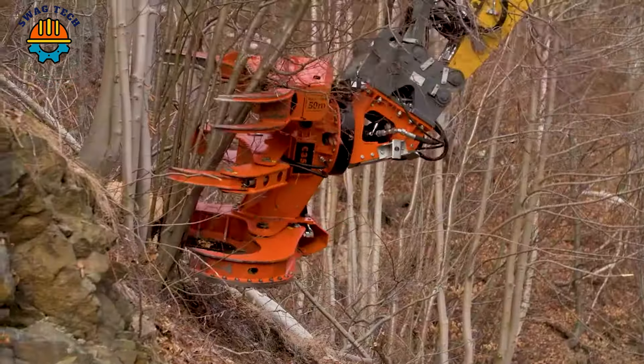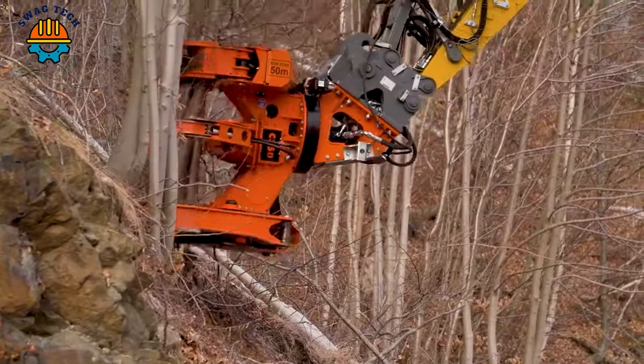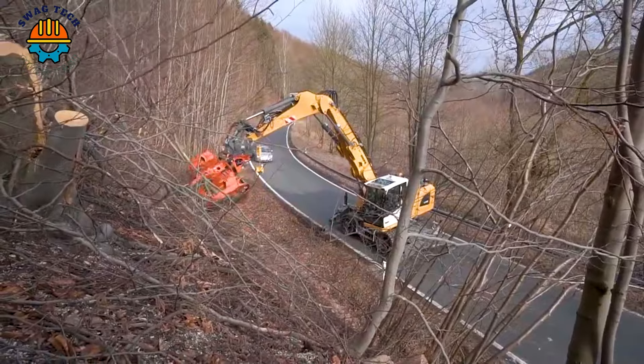The Woodcracker C350 is the ideal machine for maintenance tree cutting work along traffic routes. The machine makes the road clear very quickly.